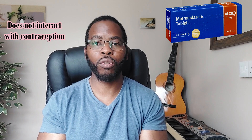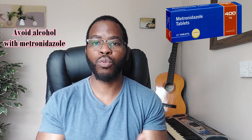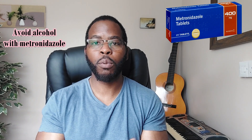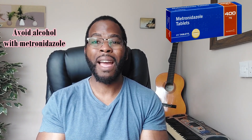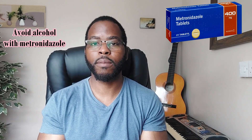So you do not need to double up on your contraceptive pill if you're taking metronidazole. It is advised not to take metronidazole with alcohol because it can cause reactions such as feeling flushed, headaches, a fast pulse rate, and fast breathing. So if you drink alcohol, you may need to wait at least 48 hours after you've taken the antibiotics.